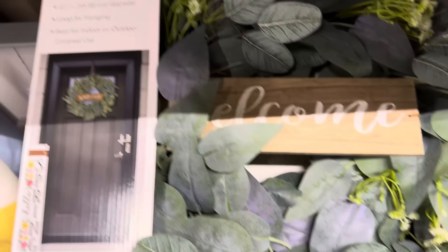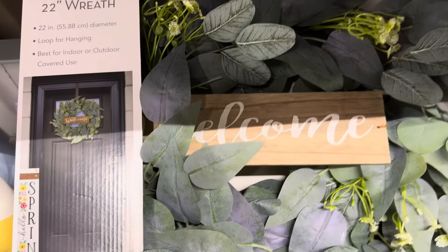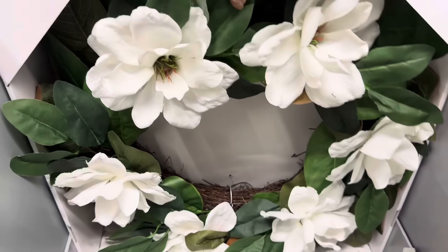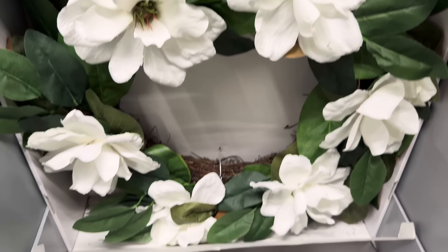I love this — it's a 22-inch wreath with a loop for hanging, best for indoor or outdoor covered use. It just says 'welcome' on it with greenery. Doesn't that look like a happy inviting thing? And then you've got your spring sign out — don't do the go away one though. You can also get it with white flowers. It's on clearance — you're saving $5 right off the bat. $14.99.